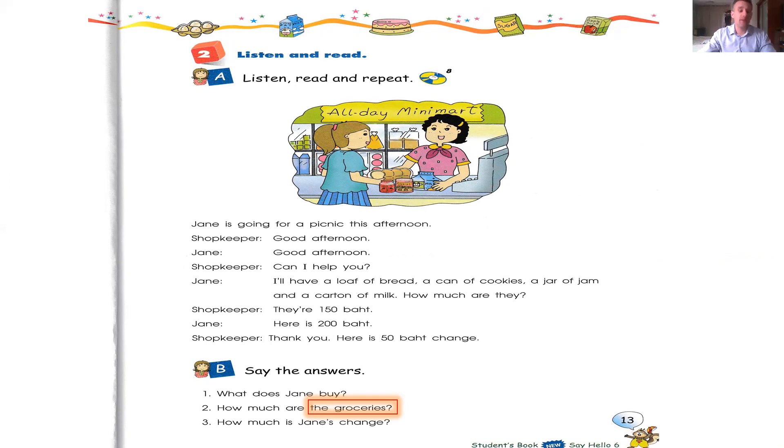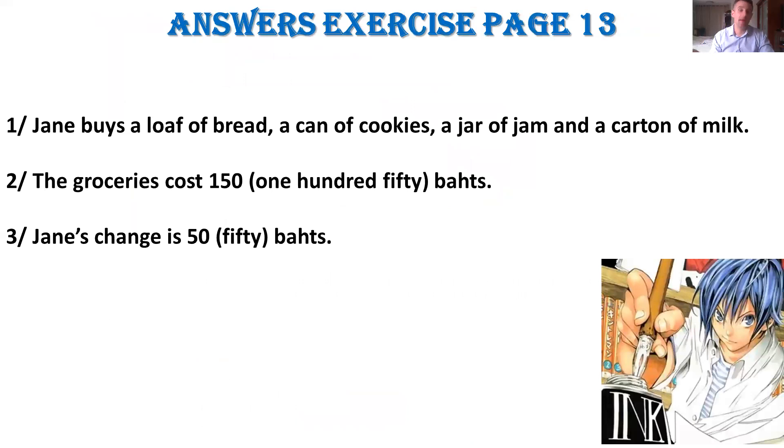Number three: How much is Jane's change? The shopkeeper asked for 150 baht. Jane gave — past simple — gave 200 baht. So obviously it's 50 baht: 200 minus 150. Jane's change is 50 baht.